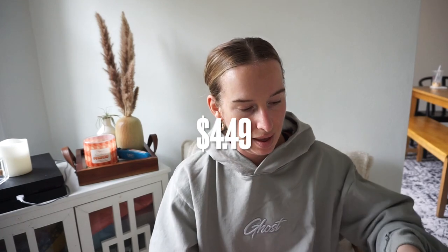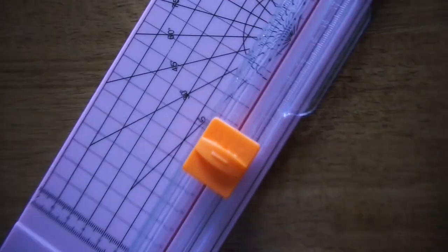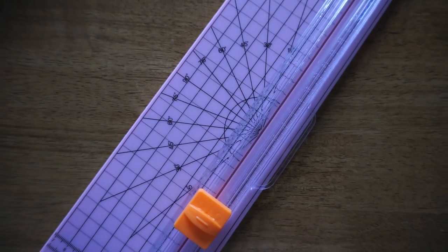Another super helpful thing is this paper cutter — just a little pink paper cutter. When I'm printing things and want precise lines, right now I'm doing everything by hand with scissors. This looks more professional and everything was so affordable.